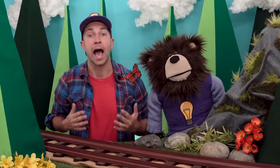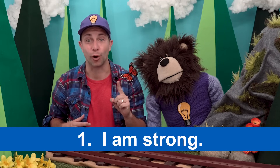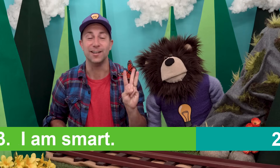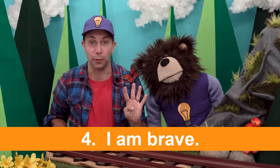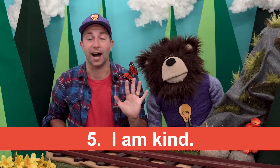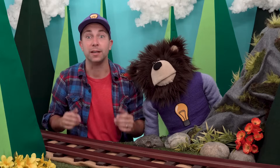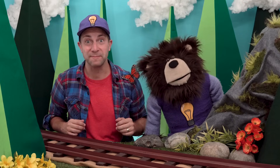Before we go, let's say five good things about ourselves. I'll go first and then you repeat after me. Number one: I am strong. Number two: I am helpful. Number three: I am smart. Number four: I am brave. Number five: I am kind. That was great! Thank you for spending your time with Mayta and myself and learning about the five senses. Until next time, bye!